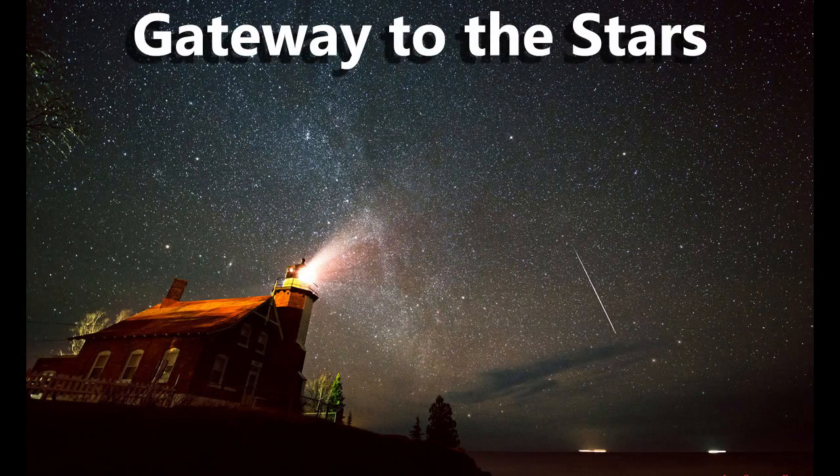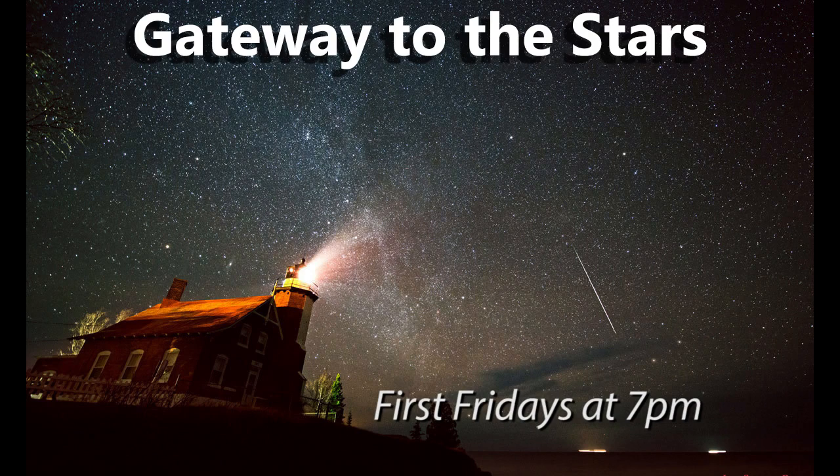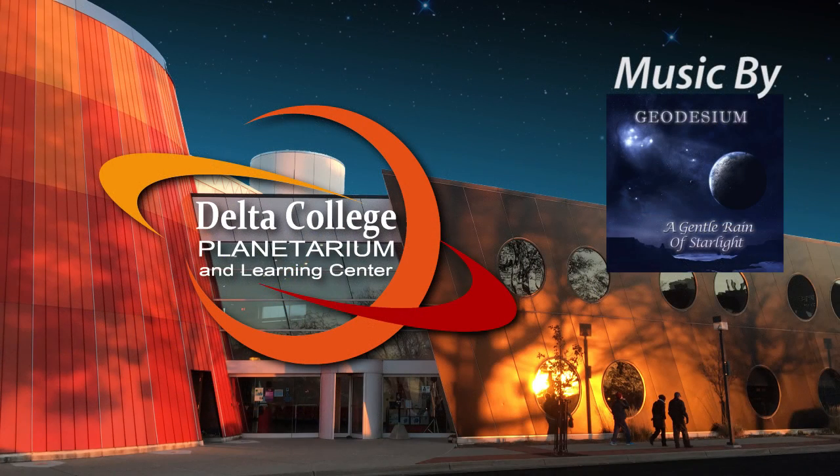Join us in the Delta College Planetarium on the first Friday of each month at 7 o'clock for Gateway to the Stars, and we'll show you how to find more in the springtime skies. With the Delta College Planetarium and Learning Center, I'm Mike Murray.